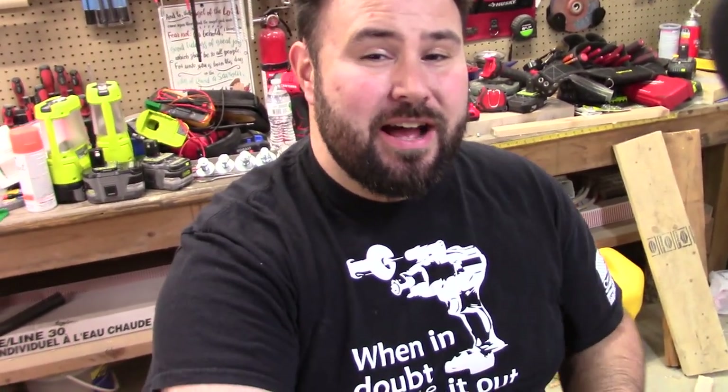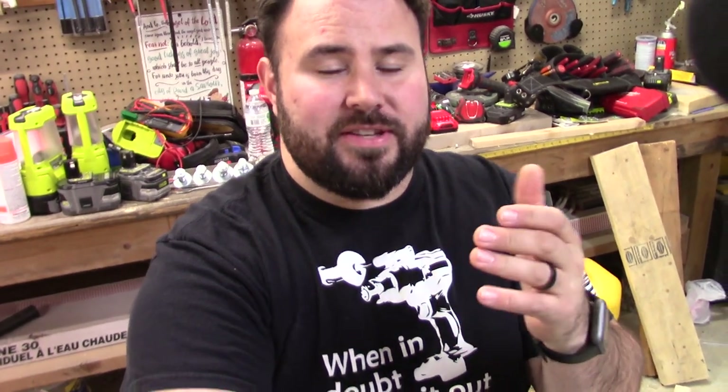Hey everybody, so I'm in the shop today and I'm going to talk about Lowe's again. We had a little bit of a lull in the sales, but that lull has lifted and we're starting to see some better sales again. Let's go ahead and dive into them.